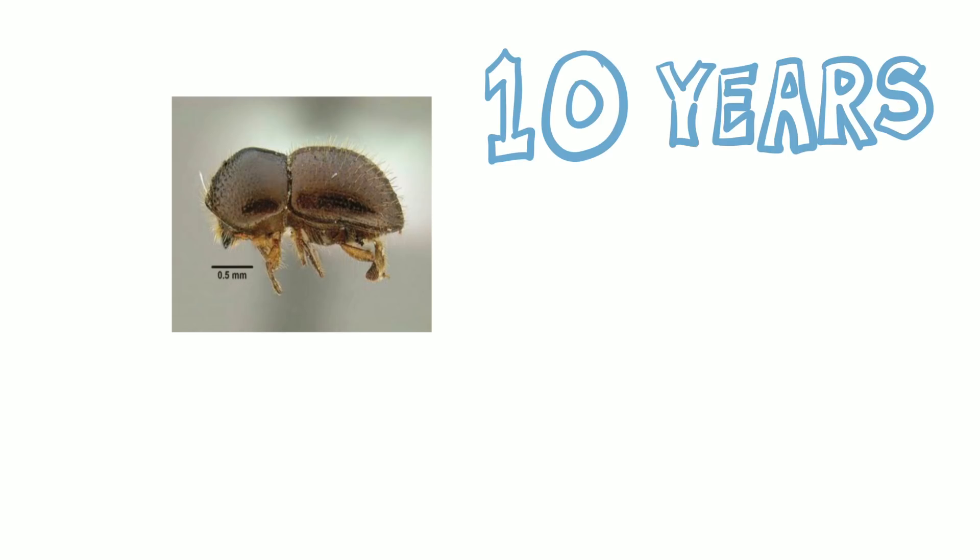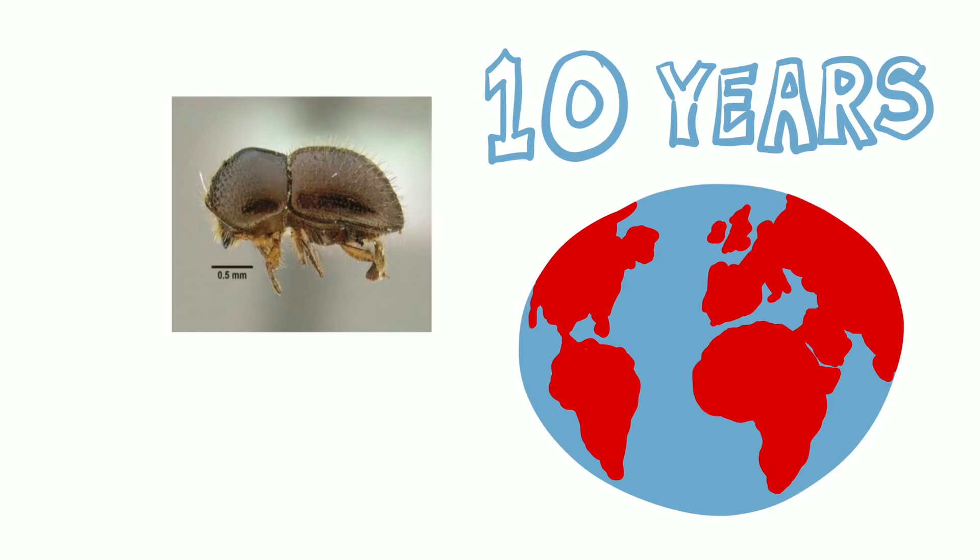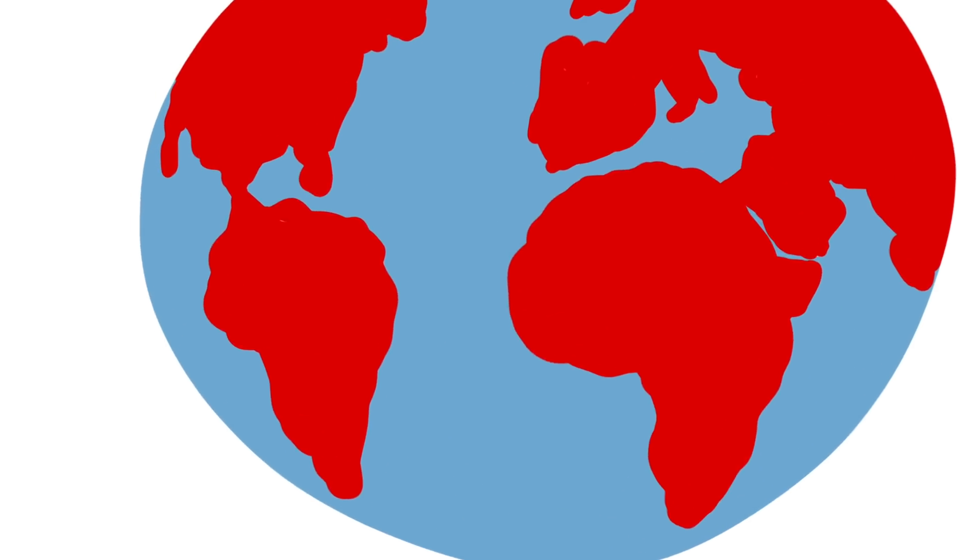Ten years ago, the beetle was discovered in California and Israel, where it devastated urban forests and agricultural trees. Wood containing the beetle was used to build shipping pallets, and the beetle started to spread around the world.